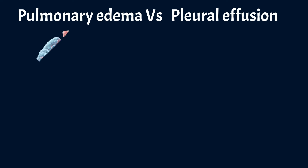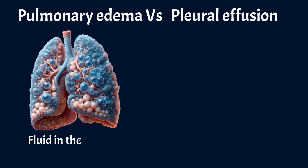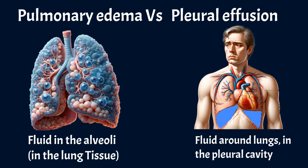Pulmonary edema and pleural effusion are different conditions, but commonly are presented together. Pulmonary edema means fluid in the alveoli and in lung tissue, while pleural effusion means fluid around the lungs, in the pleural cavity.